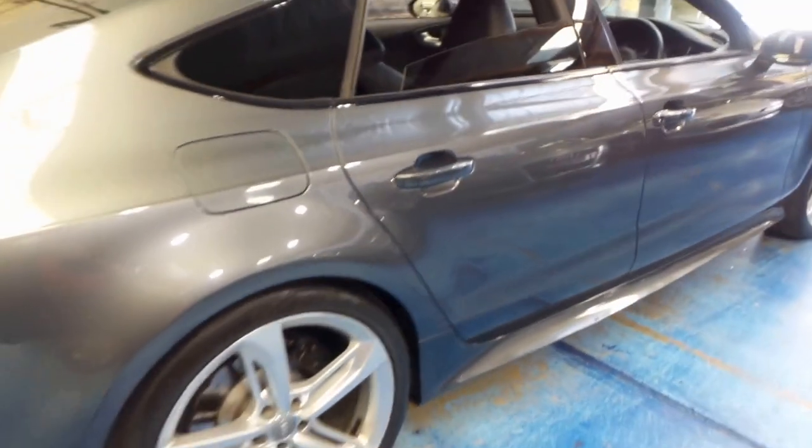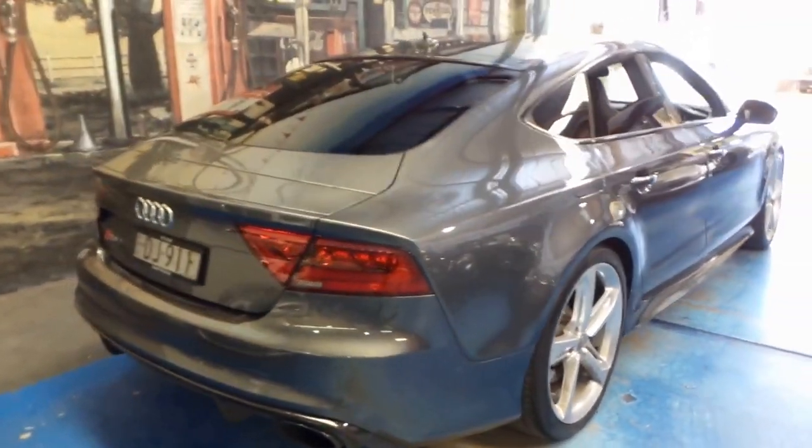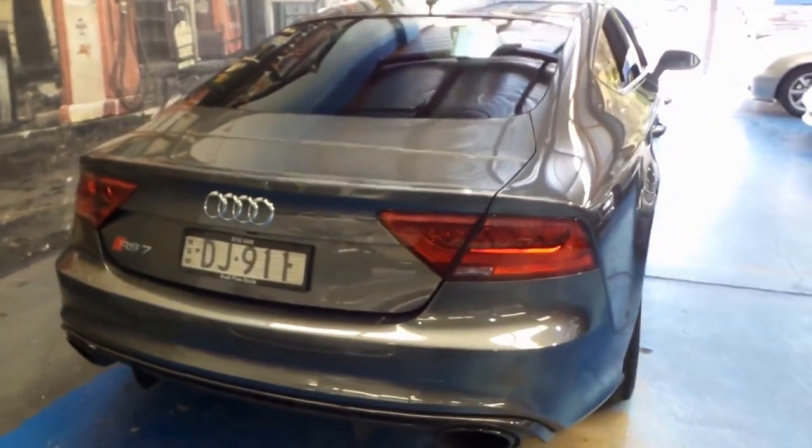If you've been looking for an Audi RS7, I think you should definitely come in and have a look. We do have two at the present time in the same colour. It's been very well looked after by its fussy owner in Sydney.